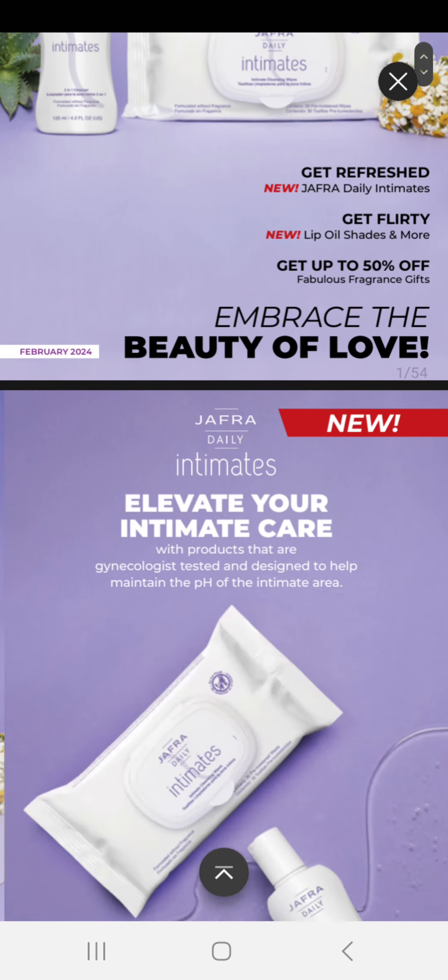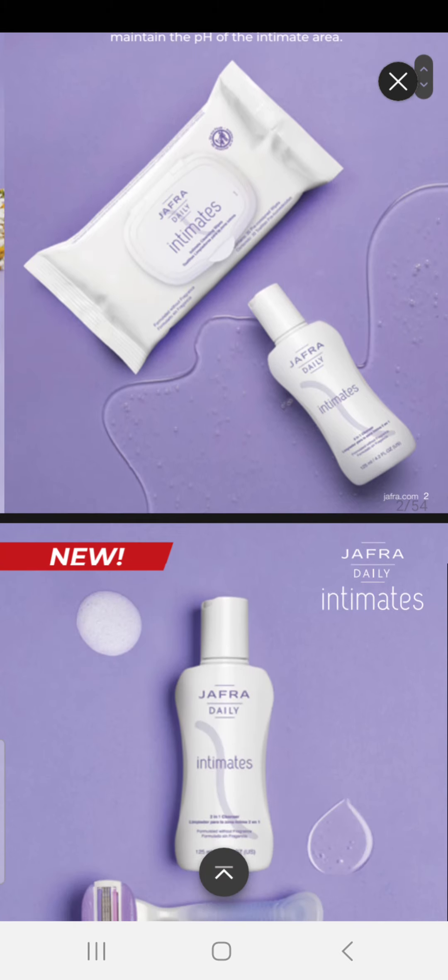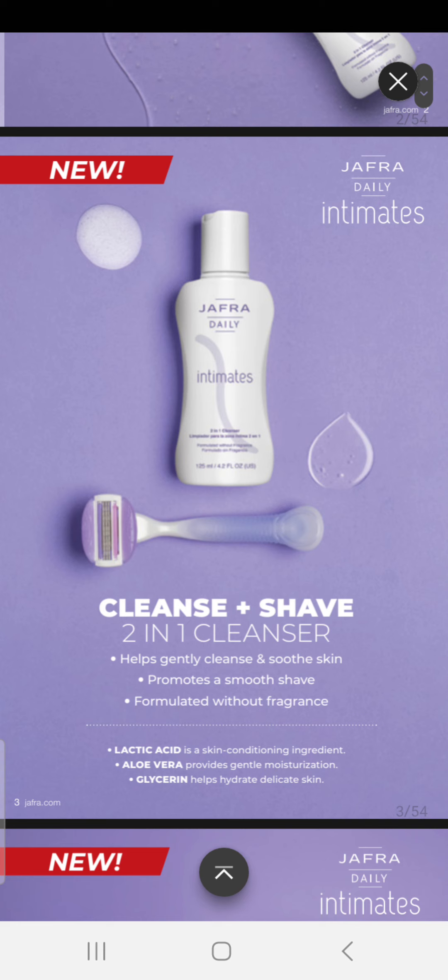Embrace the beauty of love. We have a new product — Jaffra Intimates. Elevate your intimate care with products that are gynecologist tested and designed to help maintain the pH of the intimate area. There are two new products. We have our Cleanse and Shave, a two-in-one cleanser that helps to gently cleanse and soothe skin, promotes a smooth shave, and it's formulated without fragrance. It has lactic acid,